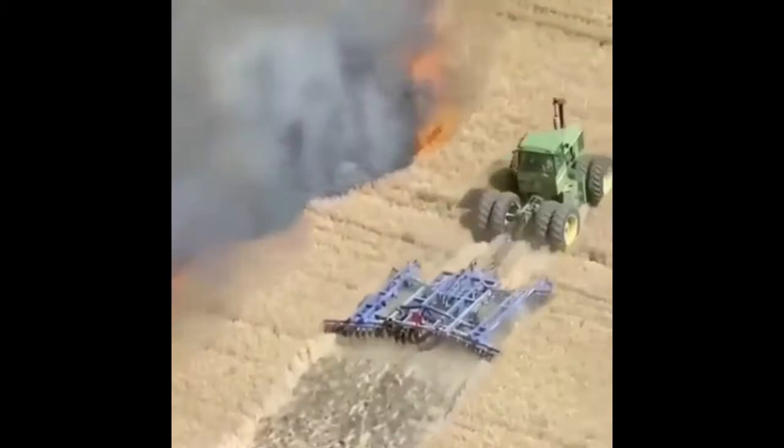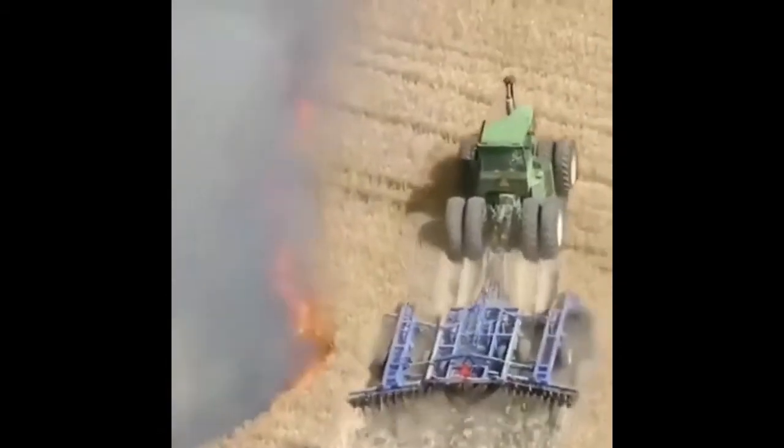This rice field was on fire, and the tractor aims to create a fire break that would prevent the fire from spreading further.